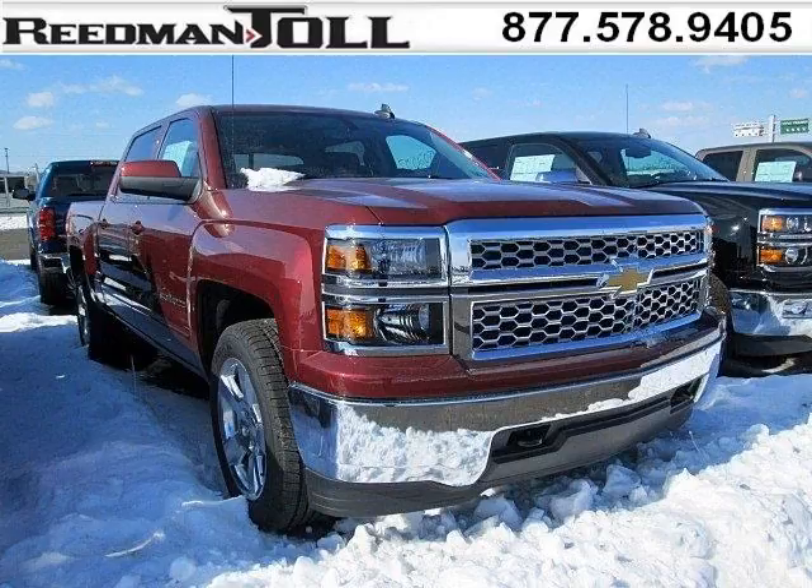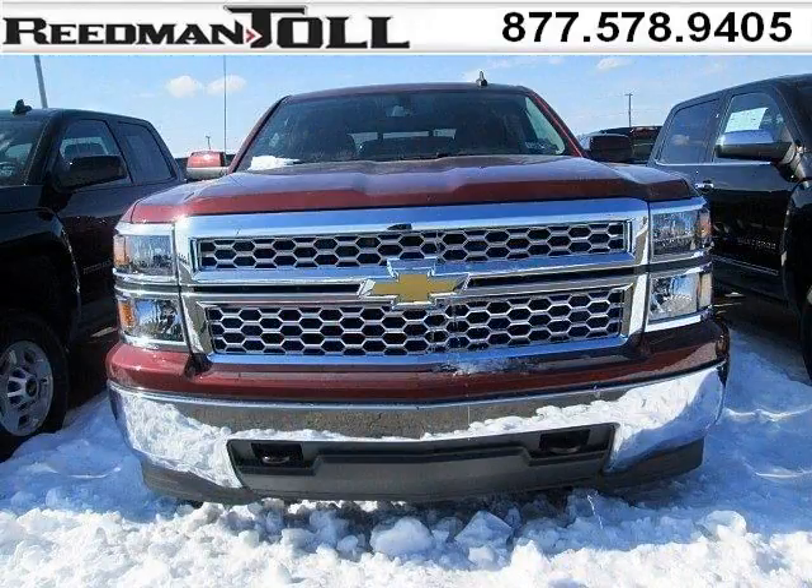Do you want to stretch your purchasing power? Take a look at this outstanding 2015 Chevy Silverado 1500. This Silverado 1500 would look so much better with you behind the wheel instead of sitting on our lot.